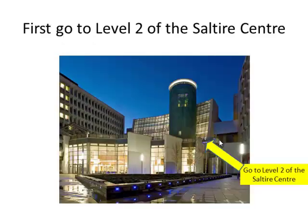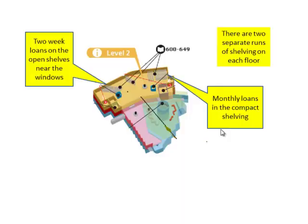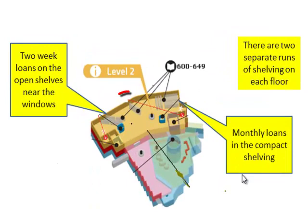To find the book, first go to level 2 of the Saltire Centre. When you come to level 2, you will see that the book could be stored in one of two places. Two-week loan books are on the open shelves near the windows. Monthly loan books are stored in the compact shelving near the east wall.